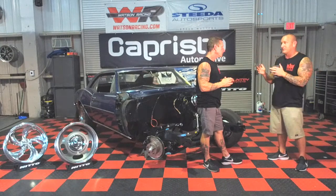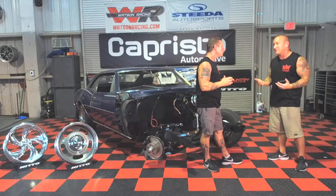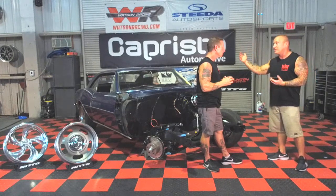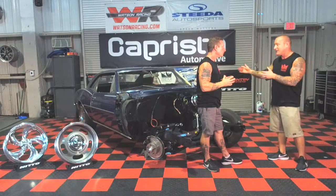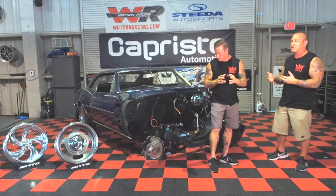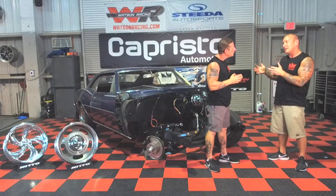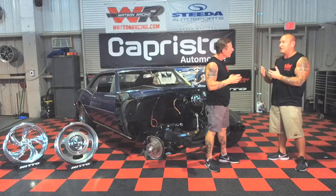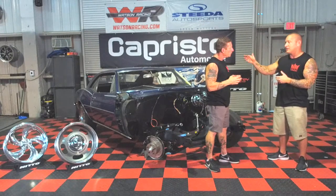Pro touring versus resto mod — a lot of people ask what the differences are, and it all comes down to one thing: budget. Some people are rolling with $50K, some with $250K, and you're going to get everything in between. This client is going very deep in this project but also on a budget, so this is going to be more of an in-between resto mod slash pro touring. We're going to push that line but also keep it very factory style across the board.